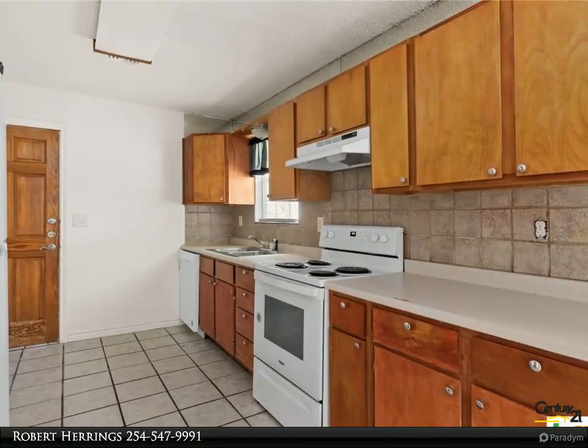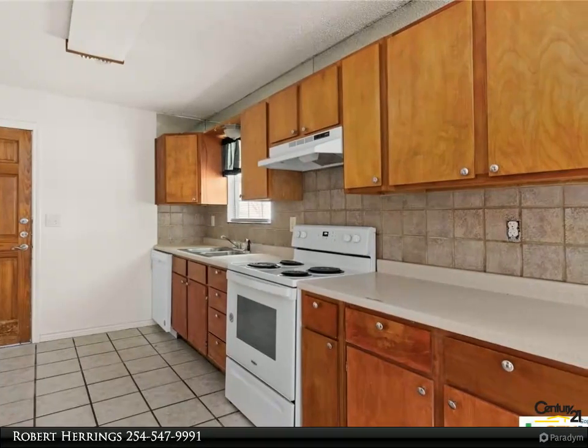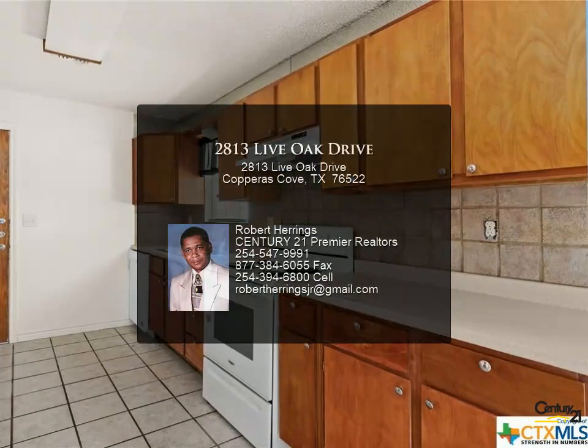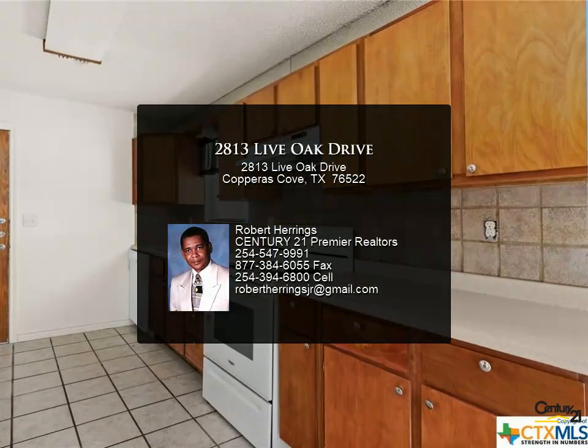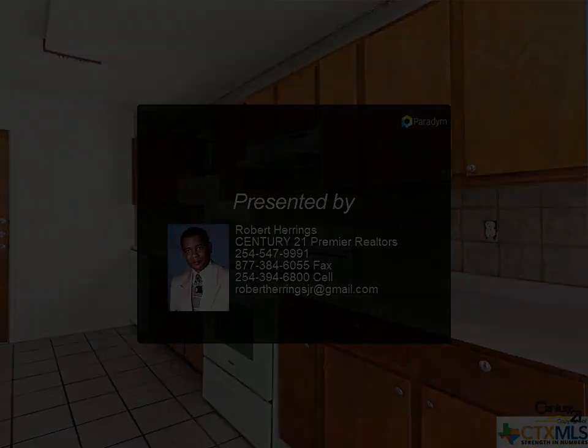The spacious backyard is a hidden oasis, providing ample space for outdoor activities, gardening, or simply relaxing in the fresh air. With a one-car garage, storage is never an issue. Priced at just $165,000, this home is a fantastic investment.